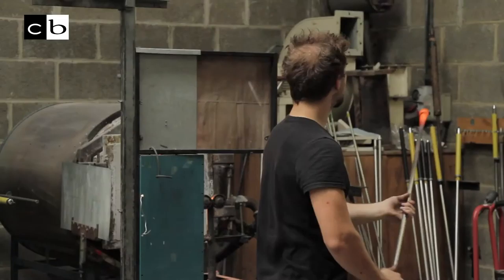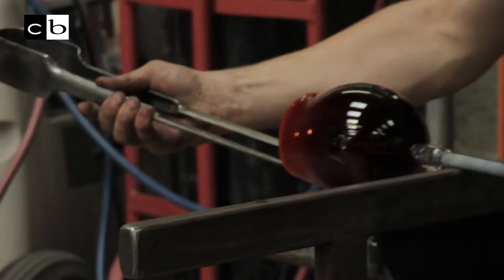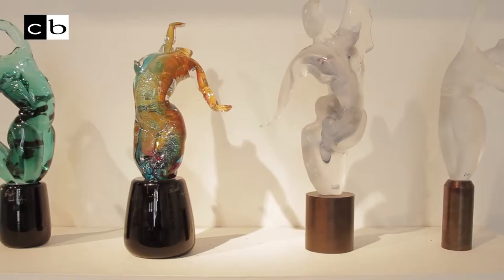I'm just going to blow one up now. I'm Elliot Walker, I'm a glass sculptor working from London Glass Blowing. I've been blowing glass for about five years, working for different studios and different companies. After that I got employed by Peter Layton at London Glass Blowing Studio to come and make work for him.